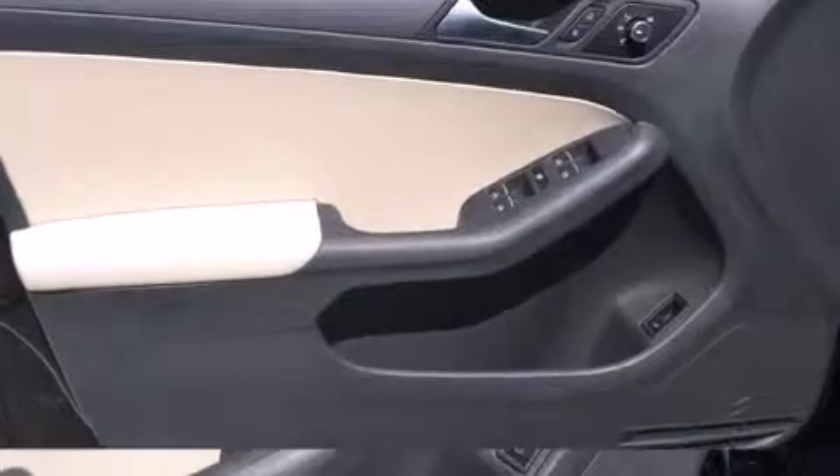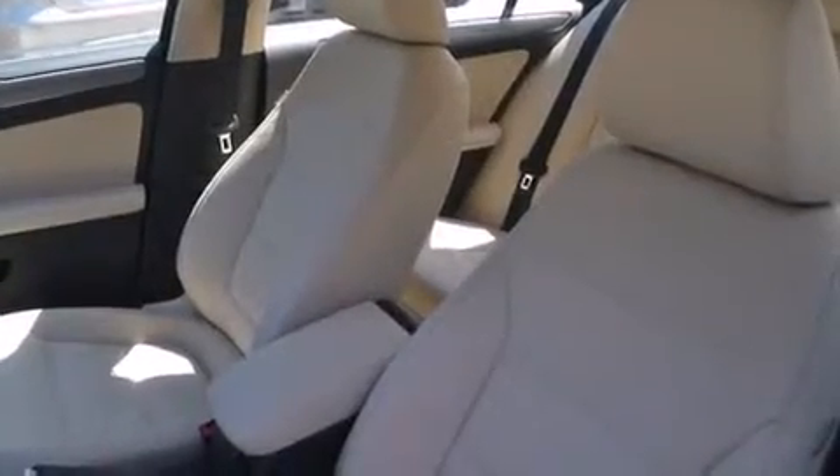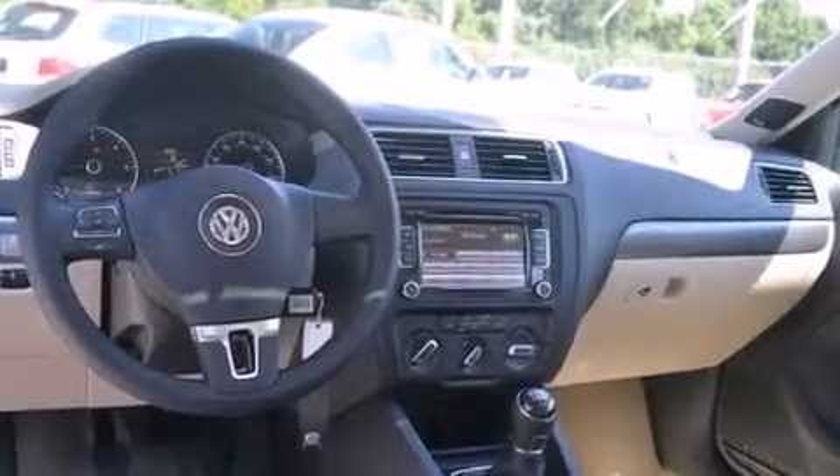All of the premium features expected of a Volkswagen are offered, including a leather steering wheel, a power seat, a trip computer, heated seats, heated door mirrors, and one-touch window functionality.